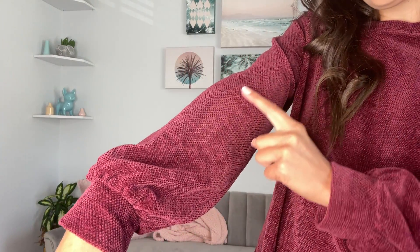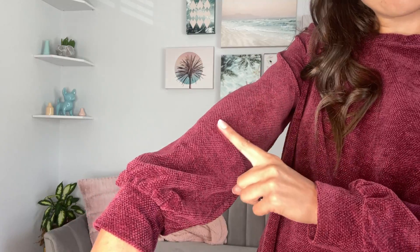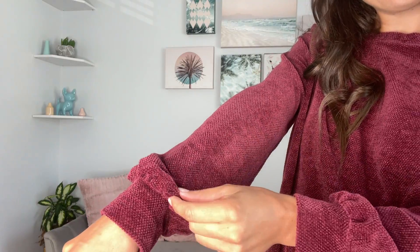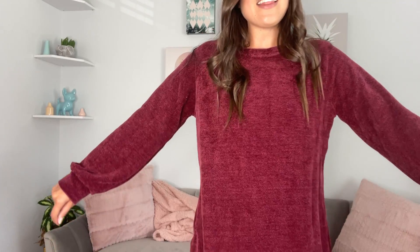This sweater is so soft. I'm going to come in so you can kind of see it — it's like a textured Chantel fabric, super soft. It has a nice cuffed sleeve, and I like how the sleeves are kind of puffy.